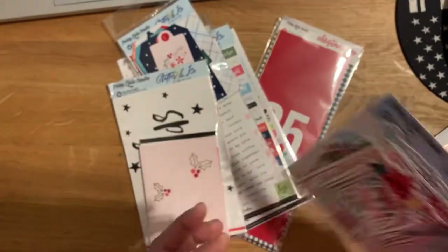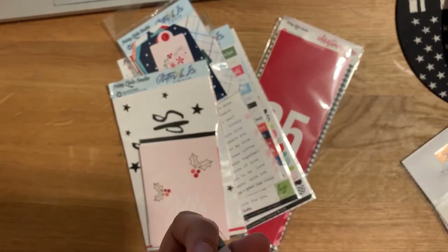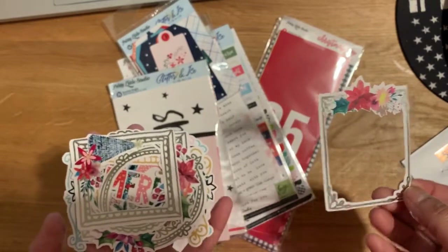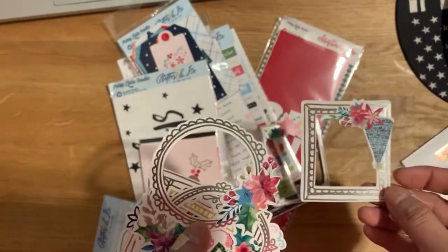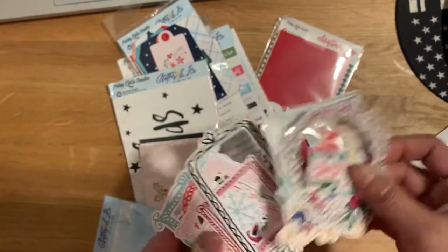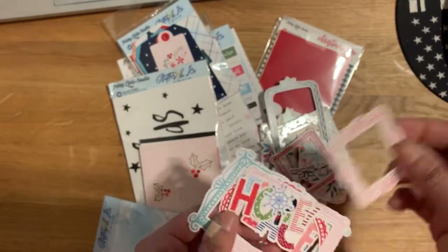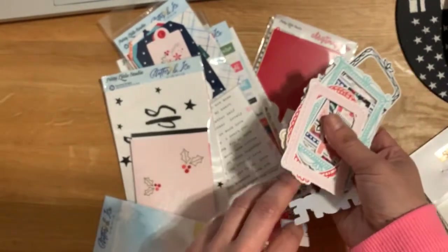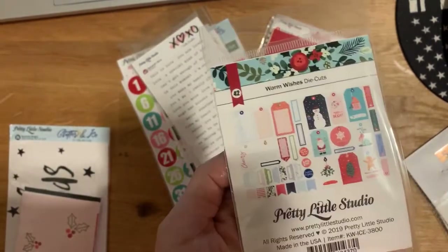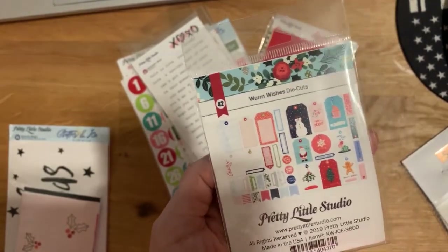Oh my gosh, I love these — these are an old collection of hers from last year. I think there's silver foiling on them, but I absolutely adore these frames. I wish I could use them outside of Christmas, but they're just really Christmassy. These little pieces down here I love using in my traveler's notebooks to journal behind or put pictures. As soon as I put those in my cart I was like, 'alright, I'm just gonna do that line.' I also got the tags and circle phrases and labels — things I use all the time in pocket page projects.